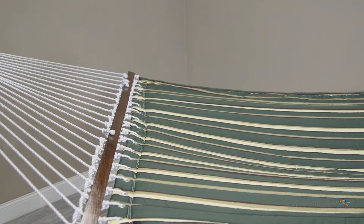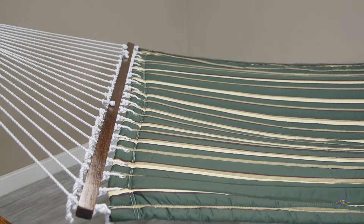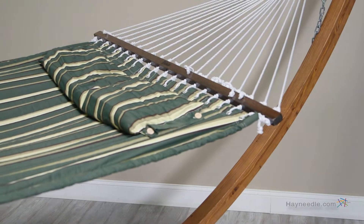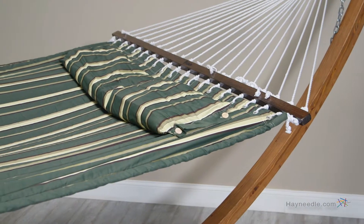The hammock itself features a stylish seagrass green, brown and cream striped pattern and is made from a durable outdoor fabric which not only provides superior support, but the fabric itself is weather and sun resistant and extremely durable.